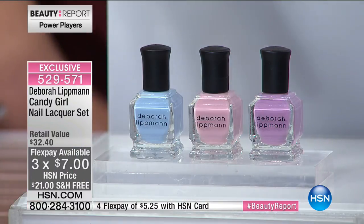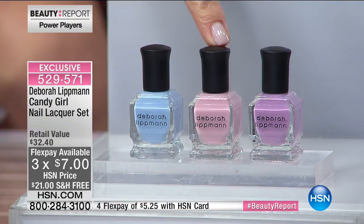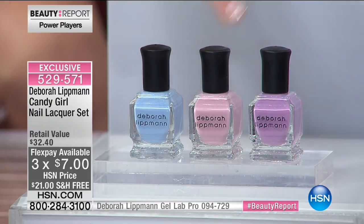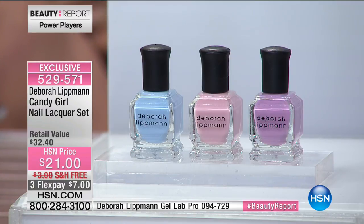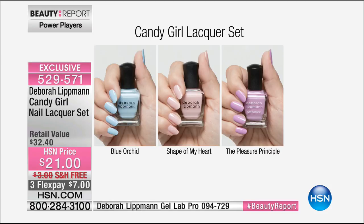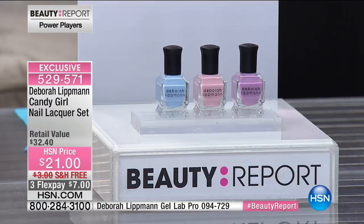This is going to sell out in a hot second. You're receiving Blue Orchid, Shape of My Heart — which will be my new favorite — and Pleasure Principle. The blue is obviously Blue Orchid. These are full coverage colors, so none of the ickiness if you have spots or ridges on your nails. They're going to cover all of that and make your nails look absolutely beautiful. They're perfect for spring: you can put one on your fingers, one on your toes. There are no beauty rules anymore.